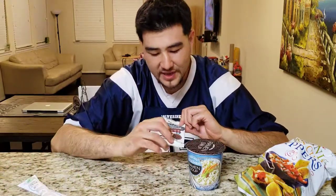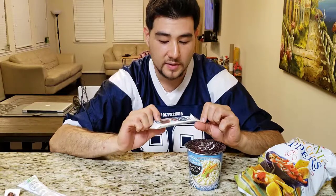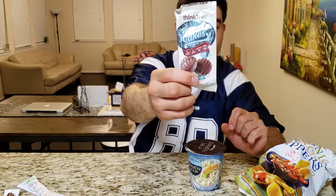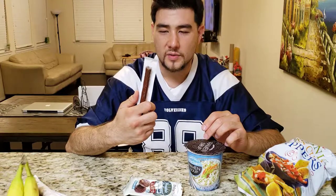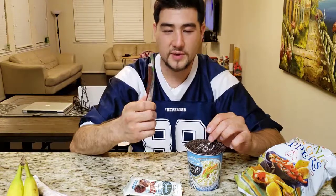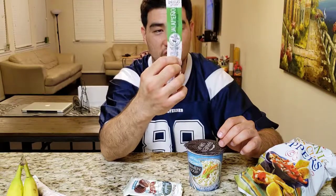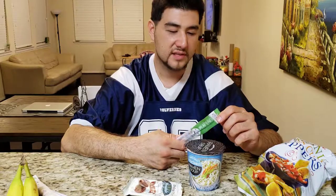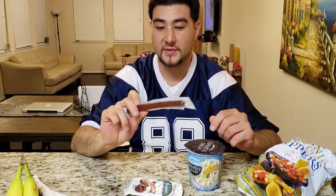We have our Think Thin Protein Cakes — 12 grams of protein. And then we're going to have our Larissa's Kitchen jalapeño grass-fed jerky. It looks kind of like a Slim Jim, but it's not — it's definitely not when you look at the ingredients.